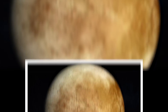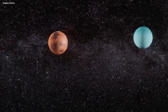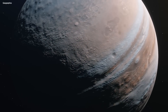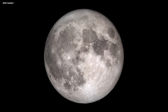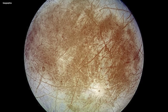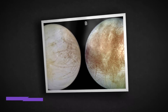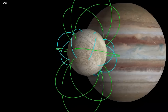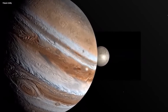Europa has a tidally locked rotation, meaning that one face of the moon is permanently fixed toward Jupiter. Tidal locking happens when the gravitational forces between two celestial bodies cause one side of a moon to always face its parent planet. This means that as Europa orbits around Jupiter, the same side of the moon constantly points toward the gas giant — unlike our own moon, which is changing all the time. This creates a distinctive environment on Europa, with stark contrast in surface conditions between the leading and trailing hemispheres. The leading hemisphere faces the direction of Europa's motion and experiences higher tidal forces, while the trailing hemisphere faces away and experiences much lower tidal forces.